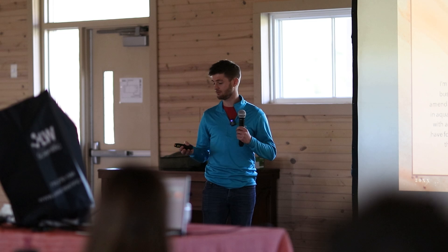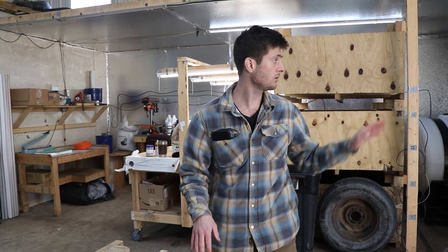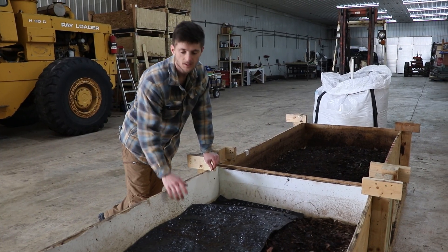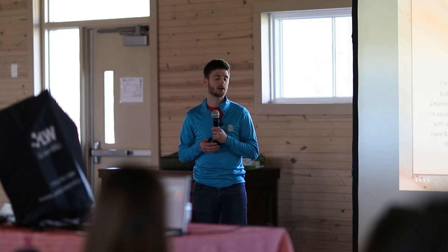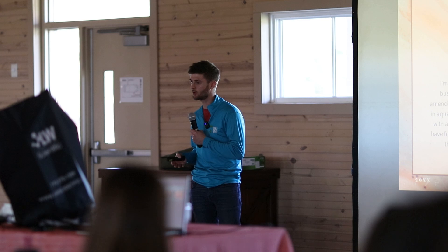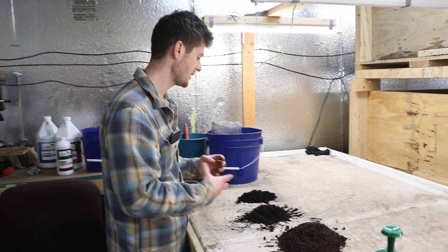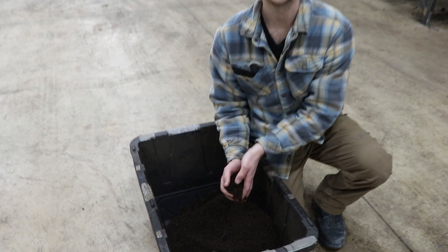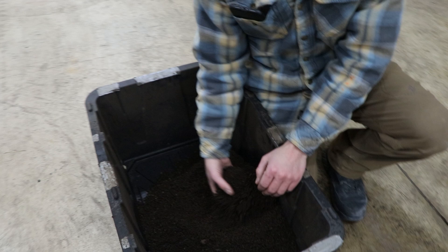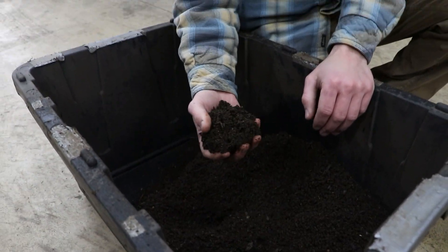I'm the owner of Back to Earthworks and I graduated from Purdue with a degree in aquatic ecology. I studied the relationships between organisms in the water and their ecosystem. When I graduated, I had the opportunity to start a worm farm, which led me into soil health right down that rabbit hole. Going from aquatic ecology now to terrestrial ecology in the soil — the soil is an ecosystem and it is our most beautiful one in my opinion.